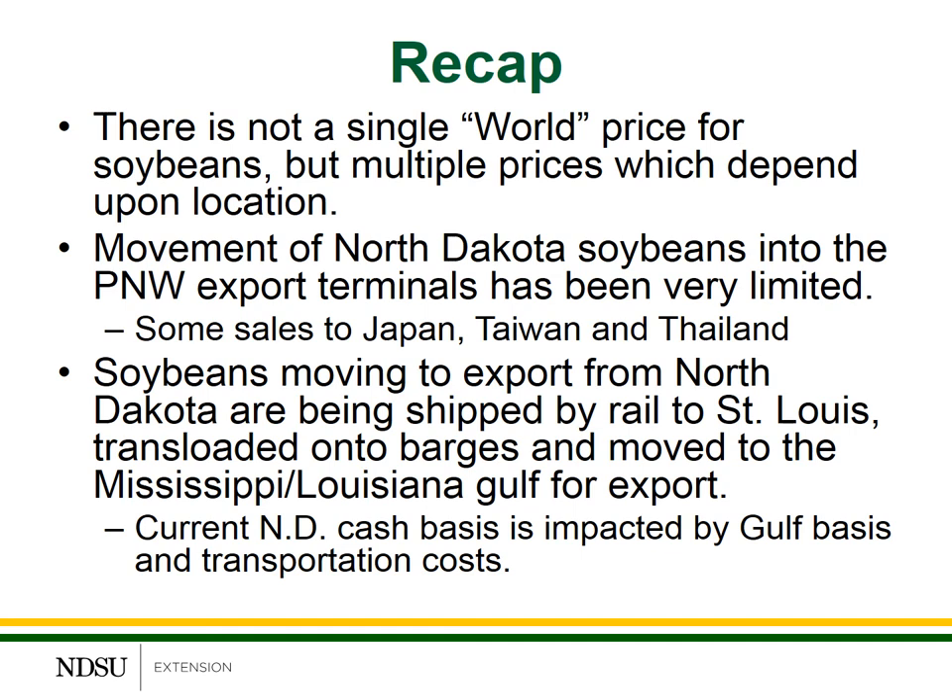Third, most of the North Dakota soybeans that are reaching export markets are moving through St. Louis, Missouri. The soybeans are moved by rail from North Dakota into St. Louis, transloaded onto a barge, and then moved into the Gulf exports. This means North Dakota basis levels are now more impacted by what's happening in the Gulf basis rather than PNW. And these local basis levels are lower due to the larger shipping times as well as the higher transportation costs.